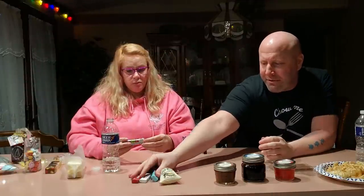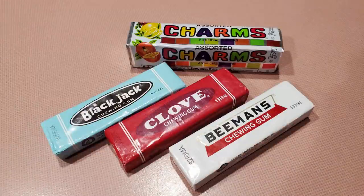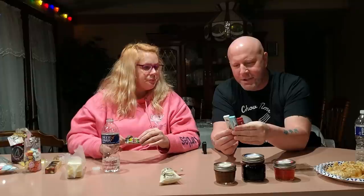We do have three packs of gum. We're not going to try them because we're not going to sit here and chew gum, but they sent us these old-school packs — there's Clove chewing gum, Blackjack chewing gum, and Beeman's chewing gum. These may look familiar — they're in the original old-school wrapper packaging. Not something you'd traditionally buy in a store today, but I do remember seeing these in candy stores when I was younger. We'll have these for our own enjoyment but we're not going to try them on camera.